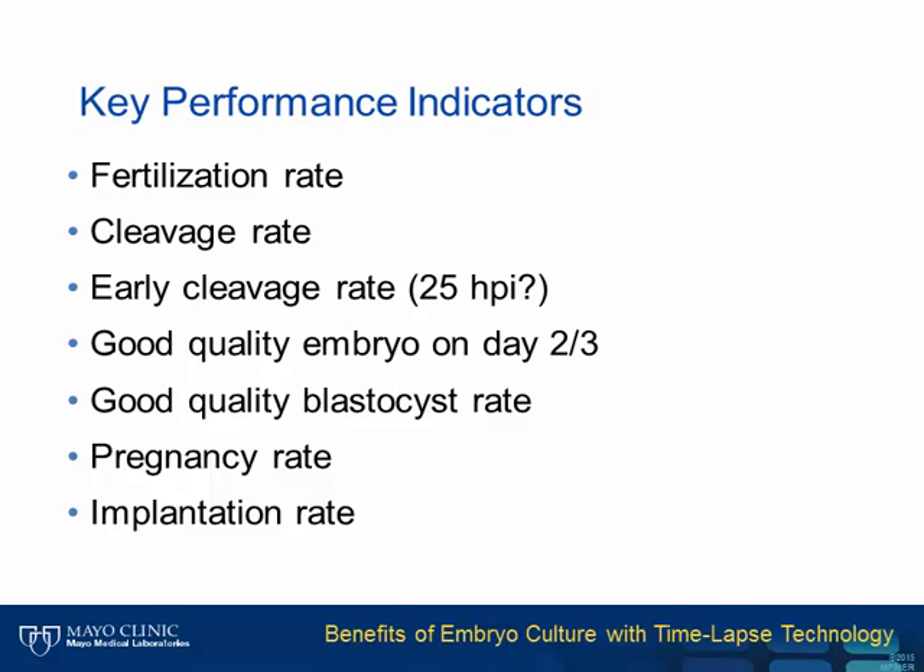An example of KPIs that could be used currently without time-lapse includes fertilization rate and cleavage rate, which are not very helpful for determining implantation or embryo quality. Early cleavage rate at 25 hours—representing the percent of embryos that have divided from one to two cells—is predictive of system quality and implantation potential, though it suffers from being very laboratory schedule dependent. The best KPI we currently have is the good quality blastocyst rate, which is the most sensitive from a laboratory standpoint.